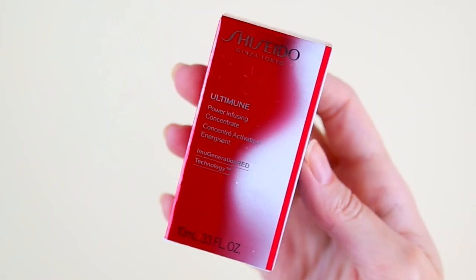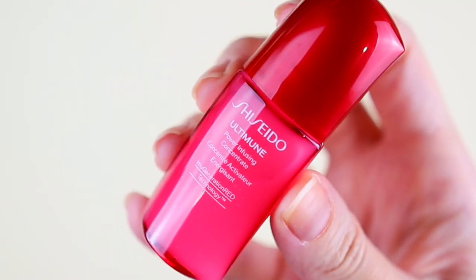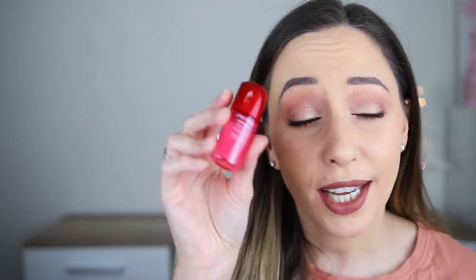Door number eleven. I'm gonna say mascara. This one is the Ultimune Power Infusing Concentrate by the brand Shiseido, and we have 10 milliliters. I think it has a very light scent — I can't really tell what it is. I'm not very sure if this is a sample or a mini product.